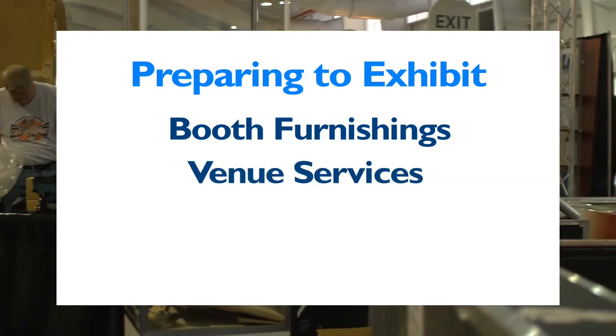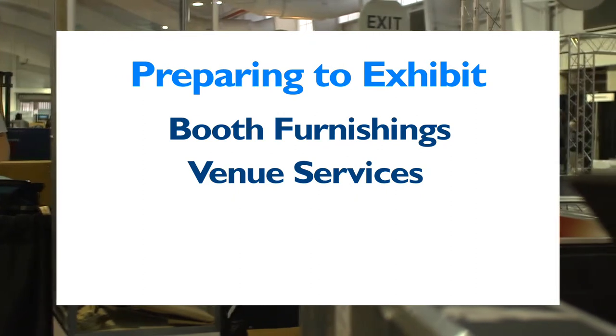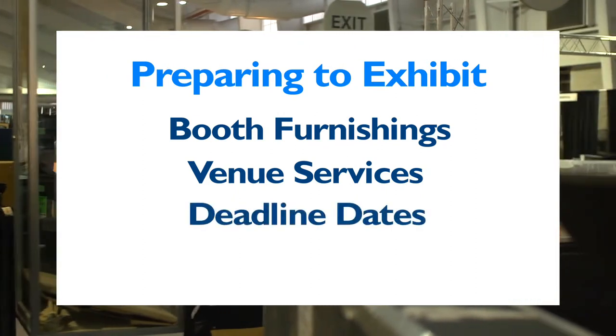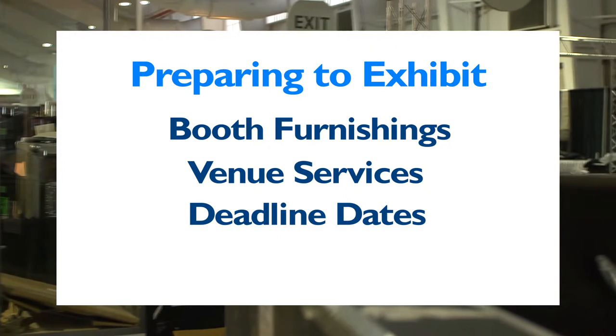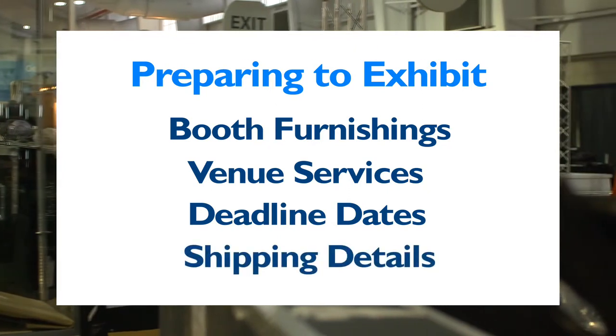Some of those details include ordering furnishings, including carpet and furniture. Determining if you're going to need electricity or other services for lighting or for product demonstrations. All the important deadline dates, details, and calculators for the scheduling and shipping of your booth materials to the event. Take note of these deadlines — meeting them can save you money. You'll also learn how different sizes and weights can affect your shipping costs.